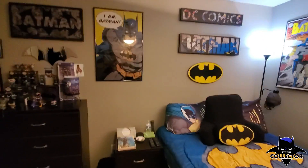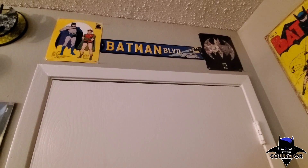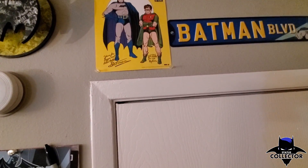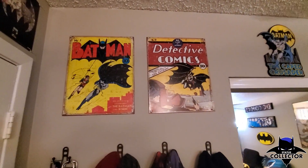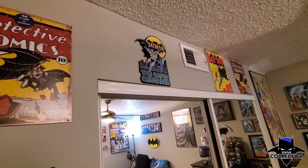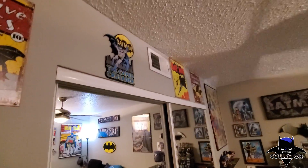It looks like a bigger room than it actually is, but this is just the basic gist. I'm going to start with the corner. At the very top of my door I have a Batman Boulevard sign I picked up at Hobby Lobby — I've gotten a lot of the stuff on my walls from Hobby Lobby. These art prints I got with a calendar set — it was an 80th anniversary calendar for 2020 and they came with these classic Batman prints.